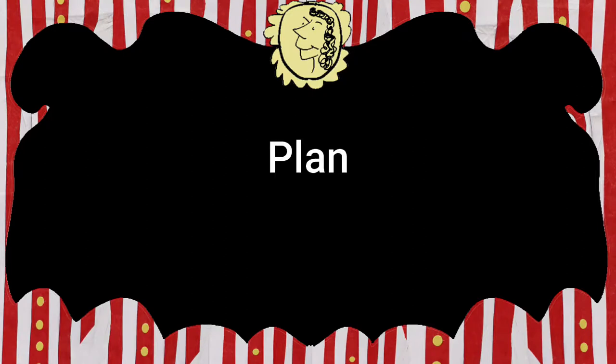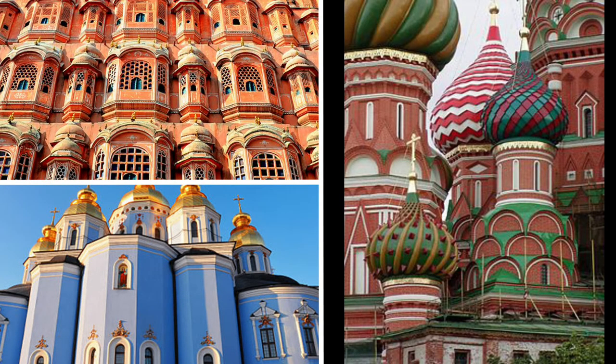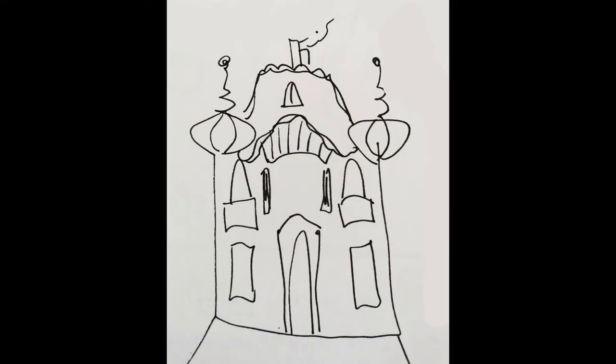We're really making a miniature museum, so first of all we need to plan our build. Look at some architecture from around the world — I particularly like these buildings from India, Ukraine and Russia. But you might prefer something more modern like the Guggenheim Museum in Spain. Make a sketch of what you'd like your cabinet to look like.